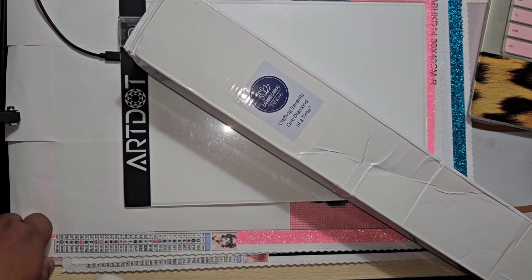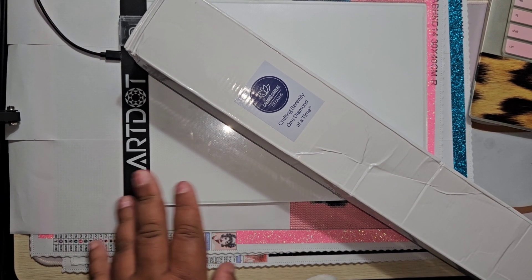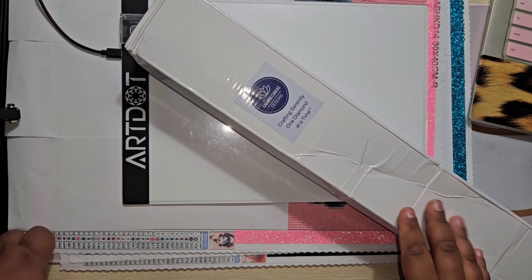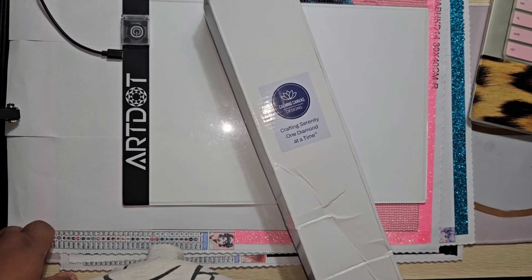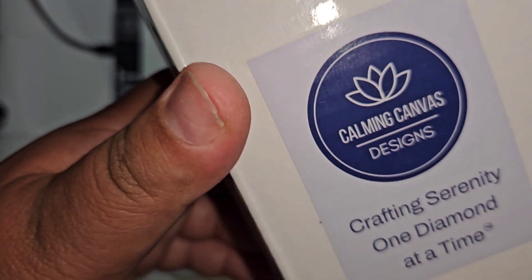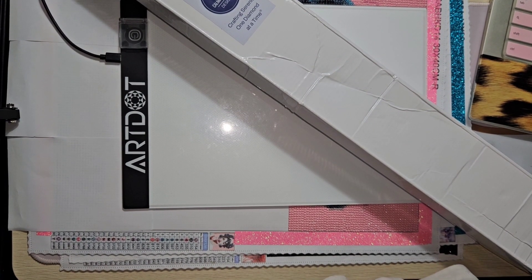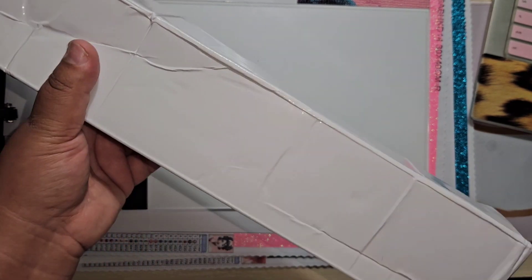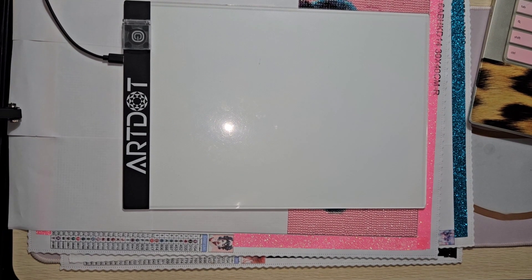Hey everybody, good morning and welcome back to my channel! Yesterday, on Sunday, I got a package — I usually don't get packages on Sundays, but for this company I always seem to. The courier must deliver on Sundays. We have another canvas from Common Canvas Designs. It comes in a white box that's a little dented, but hopefully nothing too bad inside — and nothing's damaged inside.